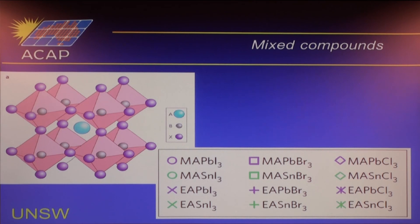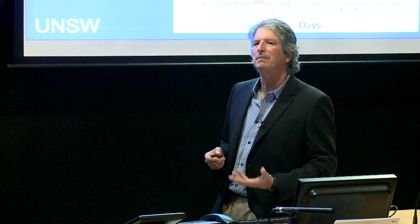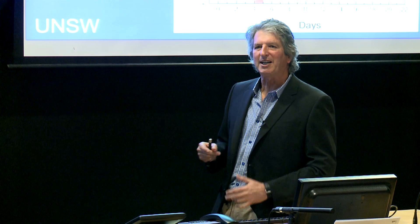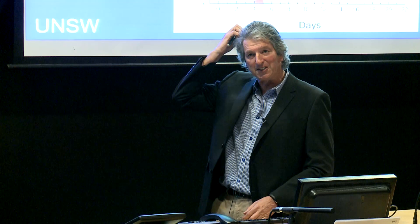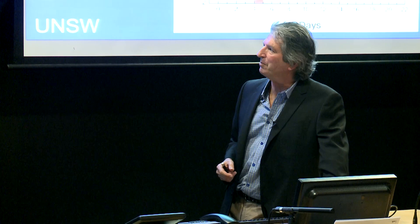On stability: this graph shows device performance measured at 35% humidity at room temperature — the pure iodide material degraded noticeably. At 55% humidity it degraded even faster, continually declining after 20 days to a small fraction of its original performance. Adding bromine improved stability significantly. You should be a little skeptical about stability claims in this literature — similar to how Professor Grätzel's dye-sensitized cells were always claimed to be stable, yet independent measurements consistently found they weren't. That skepticism applies here too; stability is one big remaining problem.